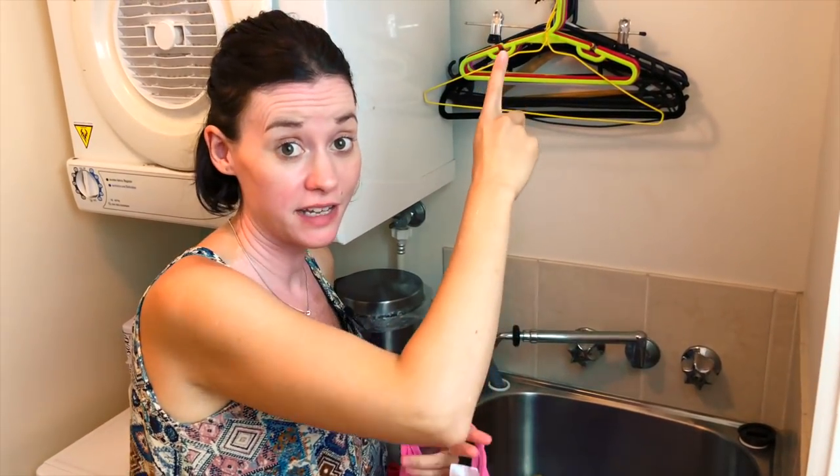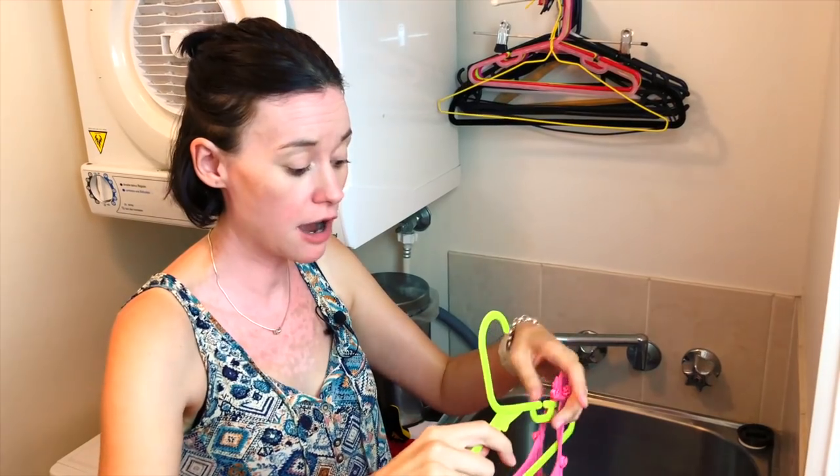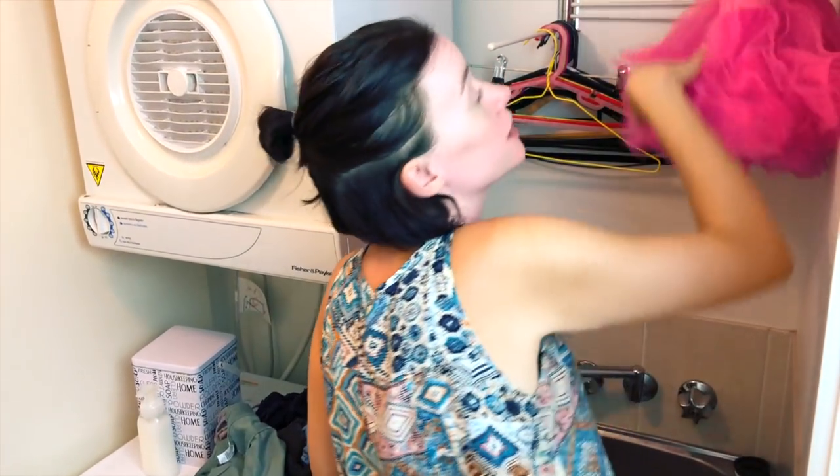For the stuff that needs to get hung, I keep all my currently unused hangers in here and then hang everything up in the laundry. Because it's in the center of our house and has an exhaust fan, it dries within a couple of hours.